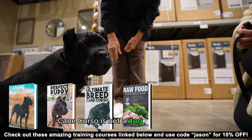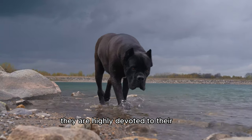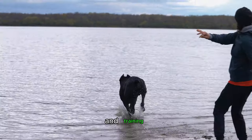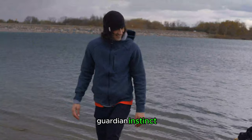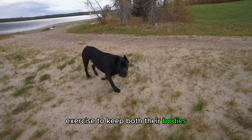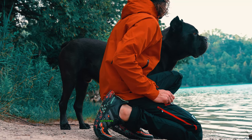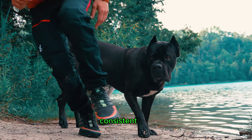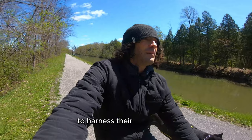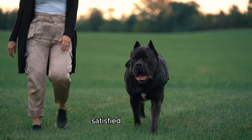A Cane Corso is not a dog that will thrive being left alone in the yard all day. They are highly devoted to their pack and they want to be part of the family. While Cane Corsos have an innate guardian instinct, they also need regular exercise to keep both their bodies and minds engaged. Daily walks, playtime, and mental stimulation activities are crucial. Consistent and constant training is essential from puppyhood to harness their intelligence and potential. If you give them a job to do, they will be the most satisfied and happy.